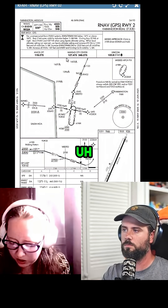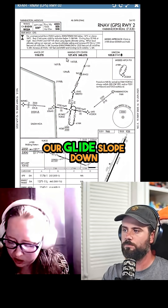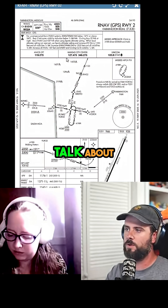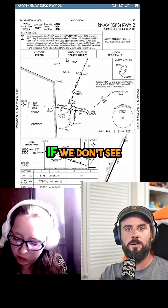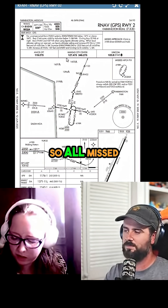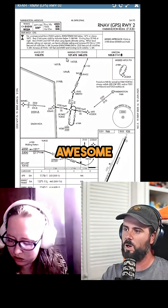We'd configure at the half-dot deflection and follow our glideslope down from WEDD2. If we don't see the runway, we're going missed. We'd climb to 3100, direct ZOODEX, and hold. That covers it.